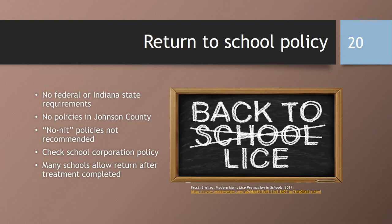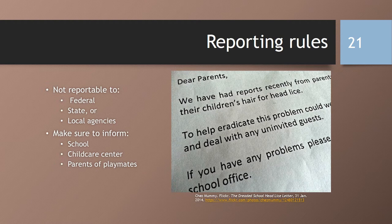So what is the return to school policy? There are no federal or Indiana state requirements and there are no specific policies in Johnson County. No-nit policies are not recommended by the American Academy of Pediatrics. You should check with the school as each individual school corporation has their own policy, but many schools allow children to return after treatment is completed. Head lice is not reportable to any federal, state, or local agencies, although you should be sure to inform your school, child care center, or parents of playmates so they may alert others and take preventive action.